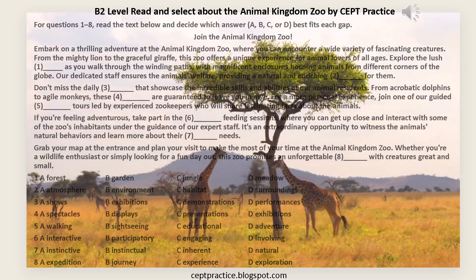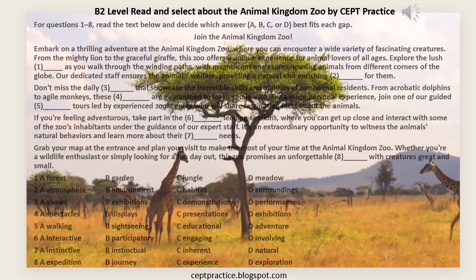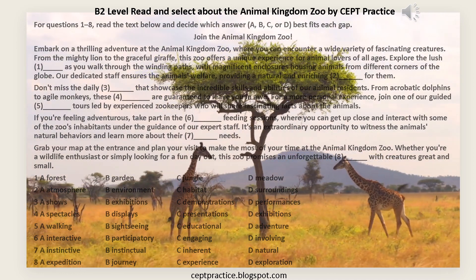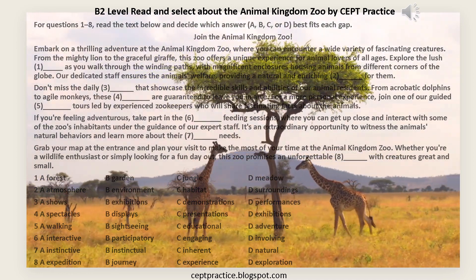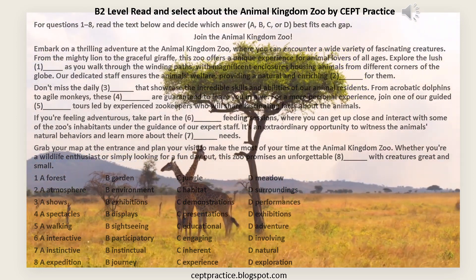Join the Animal Kingdom Zoo. Embark on a thrilling adventure at the Animal Kingdom Zoo, where you can encounter a wide variety of fascinating creatures. From the Mighty Lion to the Graceful Giraffe, this zoo offers a unique experience for animal lovers of all ages.